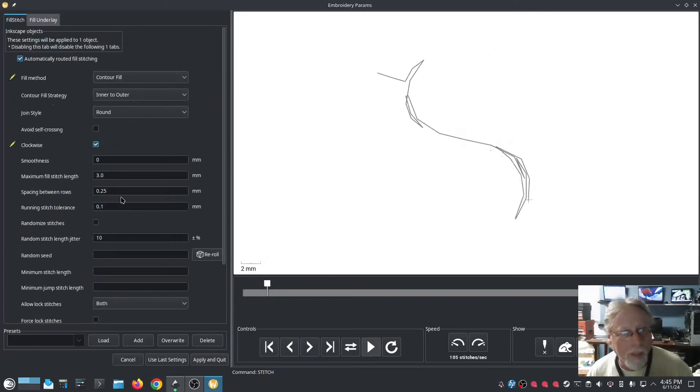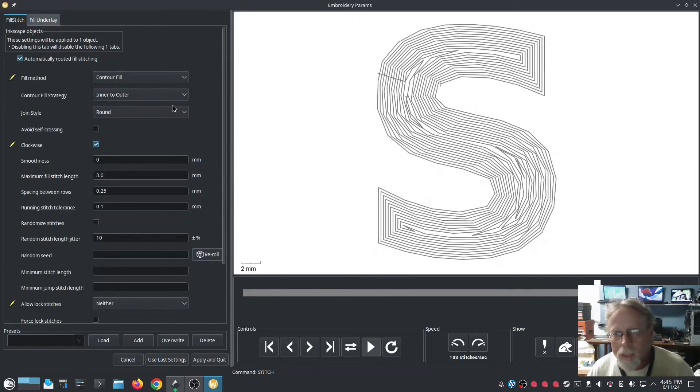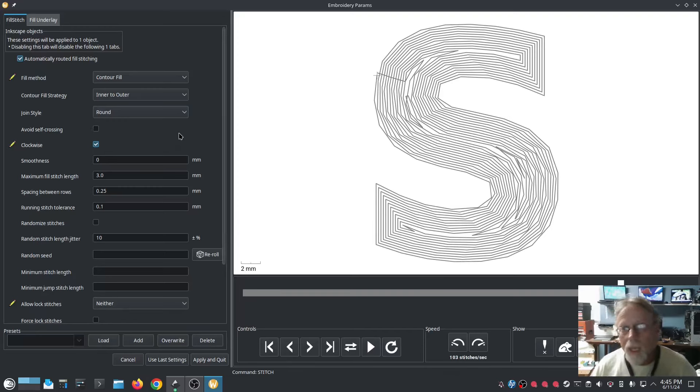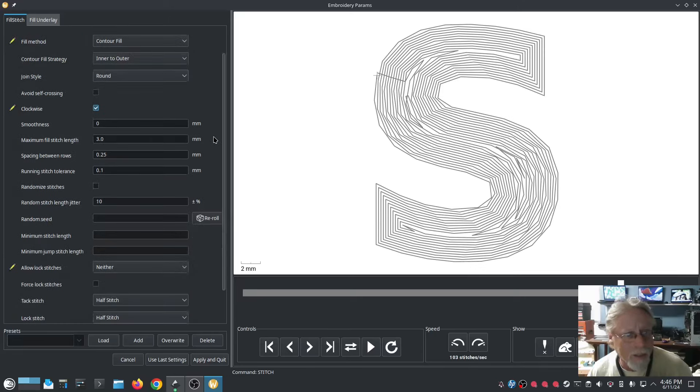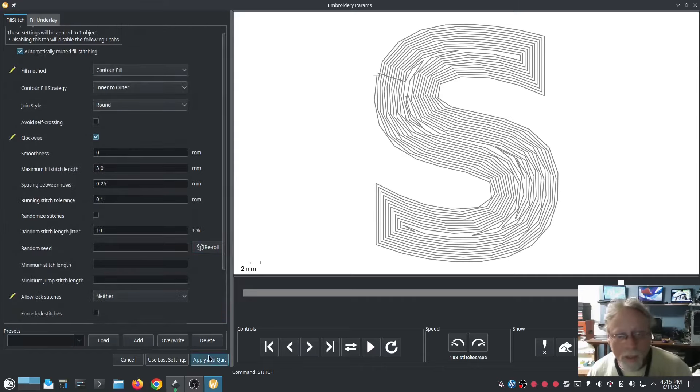I also have to uncheck the underlay and underpath. I want some of the hat to show through to really emphasize the neat design, so I want some of the under color of the hat to show through. I'm not going to tighten this up any. The outer is fine, clockwise doesn't matter too much, and I think the rest of that's all good. Apply and Quit.